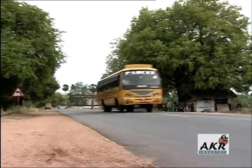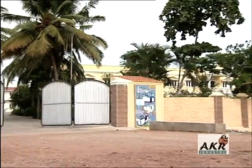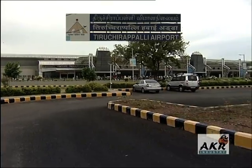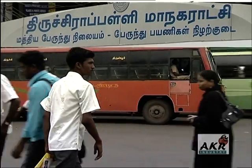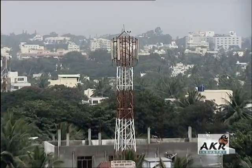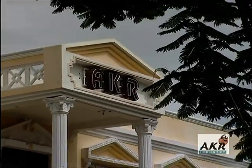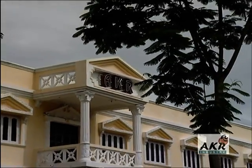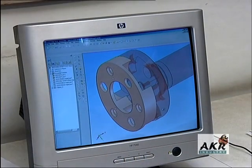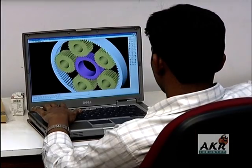Strategically located in the industrially skilled region of Tiruchirapalli in Tamil Nadu, the place is well connected by air, rail and road. Communication links are comparable to any other part of the country. AKR Industry constantly works towards multidimensional advancement in terms of intelligent investments, innovative designs and improved quality protocol.